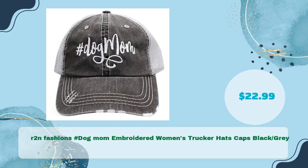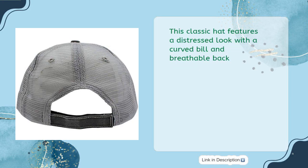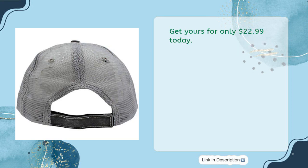R2N Fashions Hashtag Dog Mom Embroidered Women's Trucker Hats Caps Black Gray, in just $22.99. Show your love for your pup with this stylish R2N Fashions Hashtag Dog Mom Embroidered Women's Trucker Hat — Black Gray. This classic hat features a distressed look with a curved bill and breathable back. It's the perfect way to complete any casual look and show off your pup pride. Get yours for only $22.99 today.